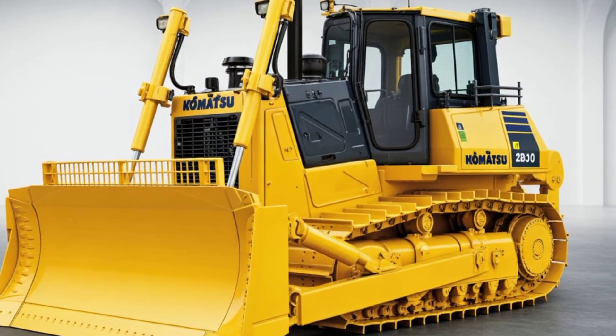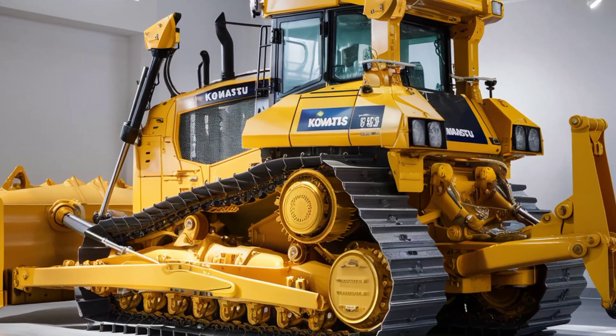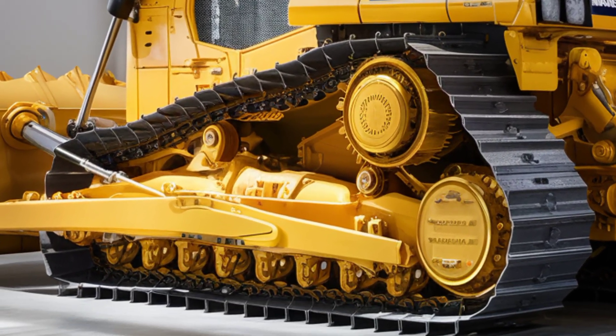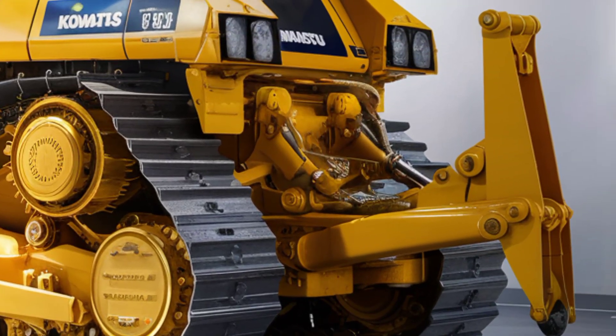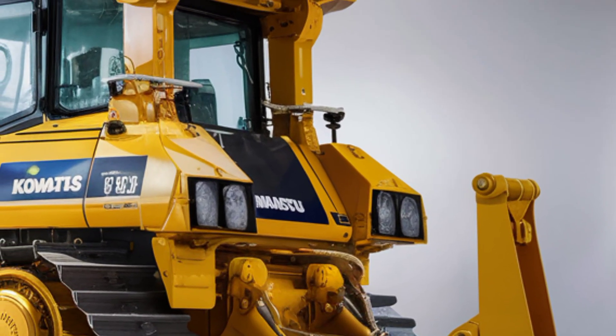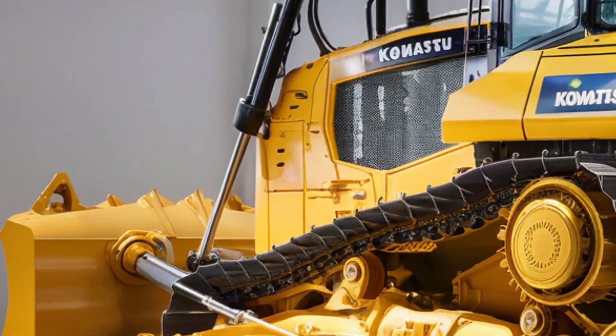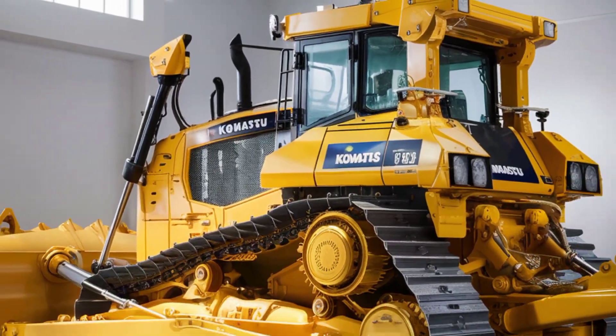The front end features Komatsu's latest single-tilt blade option with stronger lift and tilt cylinders, while LED lighting has been integrated into the frame to provide outstanding visibility in low-light operations. A redesigned cooling system also enhances airflow and durability, particularly for heavy-duty applications and extended hours on site.